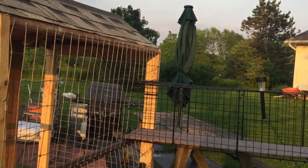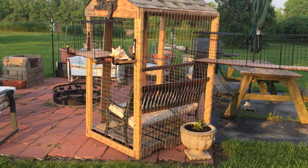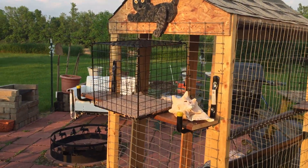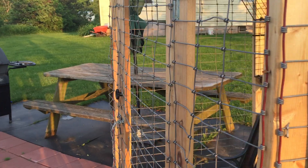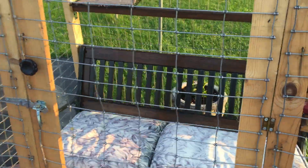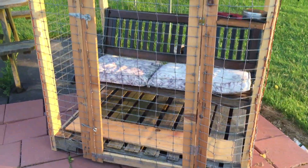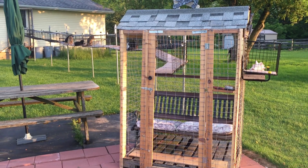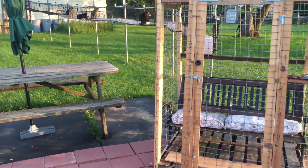This is the outdoor seating catio. We have cats on top — this is the little sunning balcony right here. You can go in and sit. There are three locks on the door because they're always checking to see how they can get out. Then we have the fire pit here where we can pet cats by the fire — that was the whole idea.